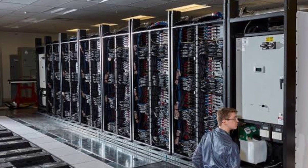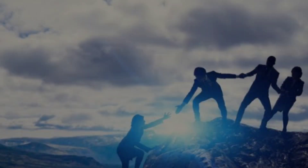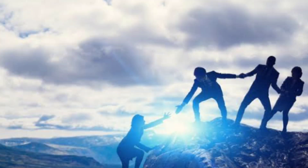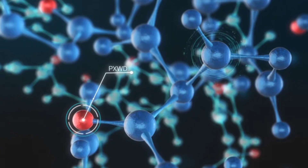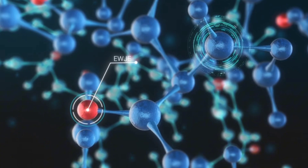El Capitan isn't just a supercomputer — it's a testament to decades of innovation and a tool for solving humanity's greatest challenges. From securing national defense to advancing science and technology, this machine represents the cutting edge of human ingenuity.